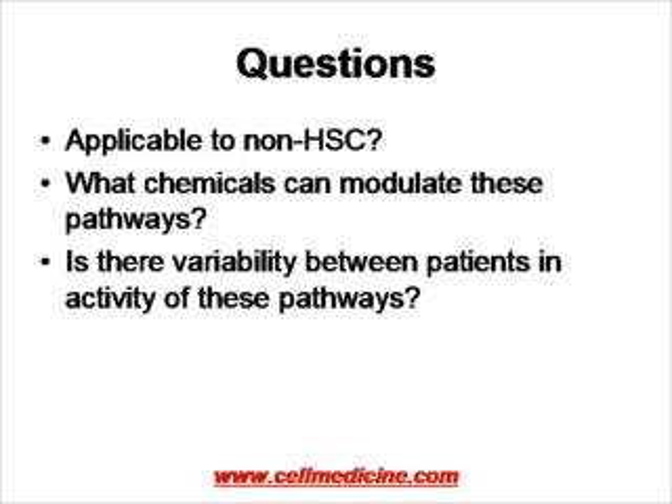Now we have molecular targets for drug screening. And knowing these switches involved in stem cell self-renewal, can we make diagnostic tests to see which patients' bone marrow would engraft better? Thank you very much.